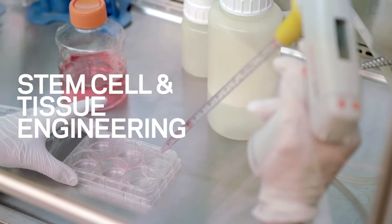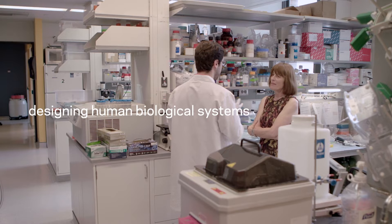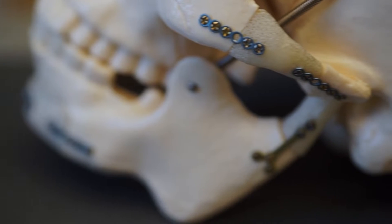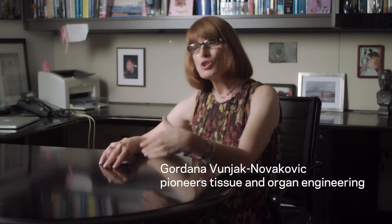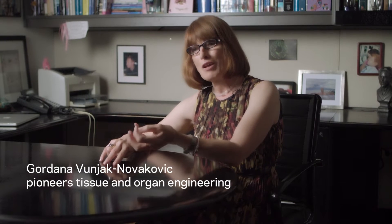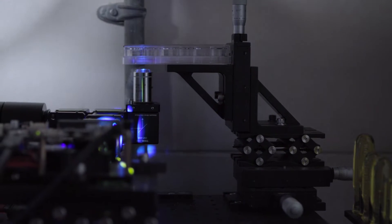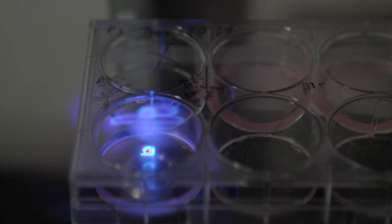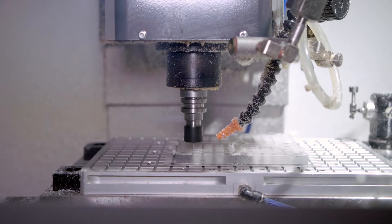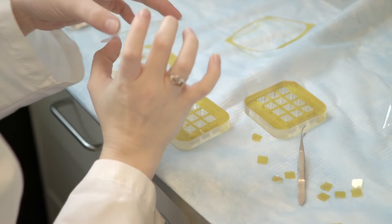We're in a lab for stem cells and tissue engineering. We are now capable of repairing organs and parts of the human body. We are becoming much more sophisticated now with our designs of biological systems. You can make a whole set of very small-size organs and tissues from an individual on a chip.